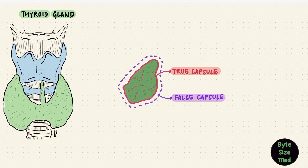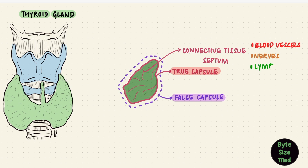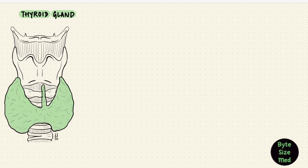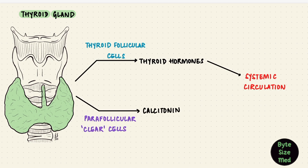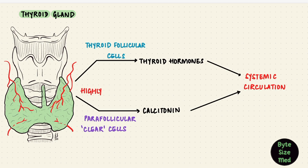The true capsule of the gland sends septa deep into the gland, and these septa have blood vessels and lymphatics, because the thyroid gland is a very vascular gland. It's going to be producing the thyroid hormones, which have to enter systemic circulation — those are produced by the thyroid follicles. It also produces calcitonin, formed by the parafollicular clear cells. All of these hormones need to enter circulation, and thus the thyroid gland is appropriately supplied with a lot of blood vessels.